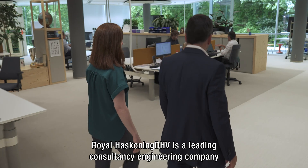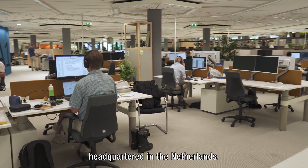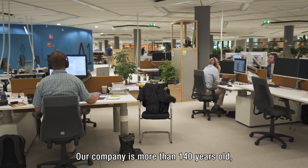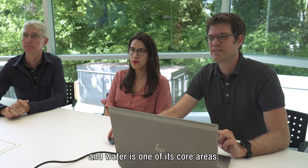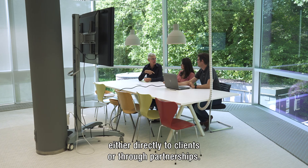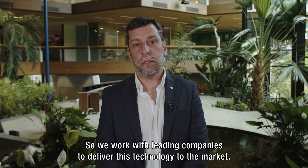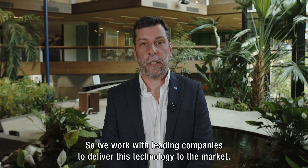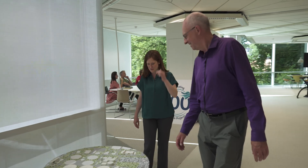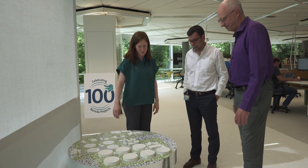Royal HaskoningDHV is a leading consultancy engineering company headquartered in the Netherlands. Our company is more than 140 years old and water is one of its core areas. Across the globe we deliver the Nureta technology either directly to clients or through partnerships, working with leading companies to bring this technology to the market.